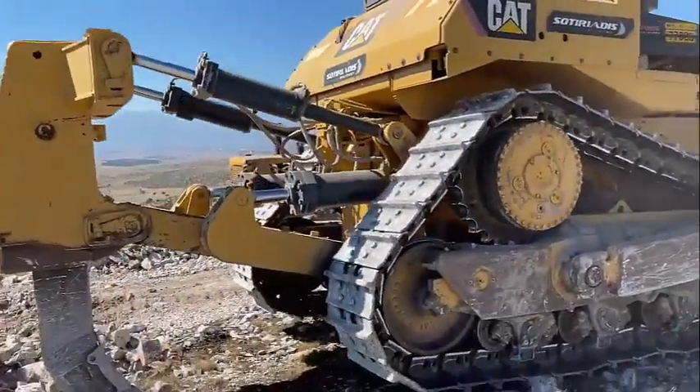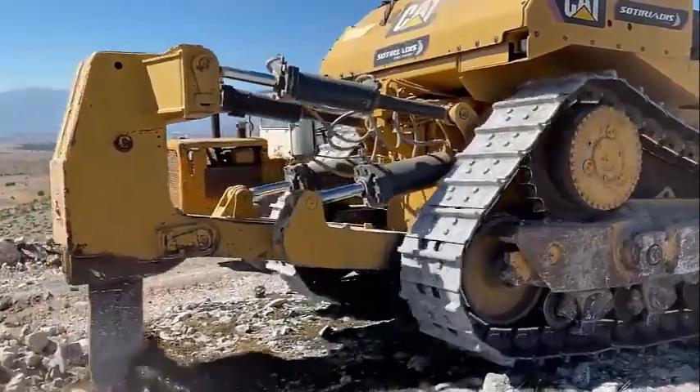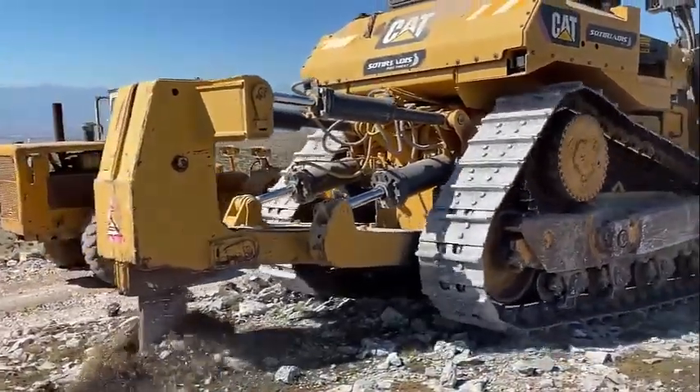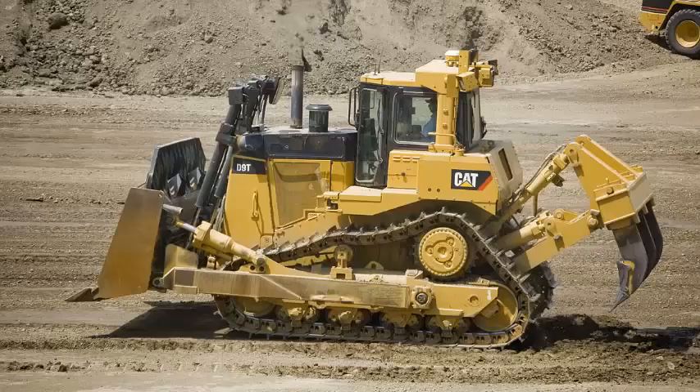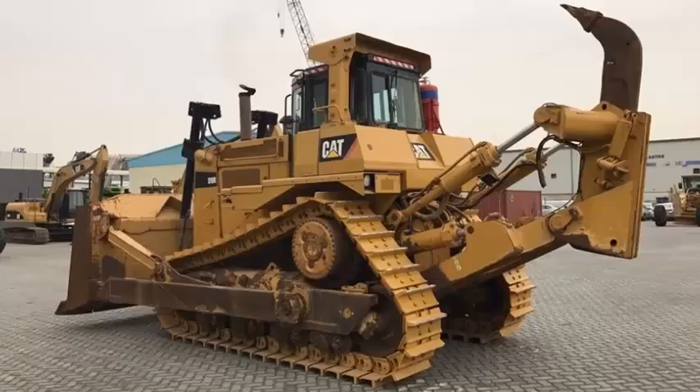Caterpillar D9R Crawler Dozer Specs and Dimensions. A crawler that follows a worked vehicle is also referred to as a Track Tractor. The D9R specs make it one of the best crawler dozers available. This heavyweight is ideal for carrying massive objects from one place to the next. The crawler dozer is trailed by earth-moving equipment with a cutting edge on the front.